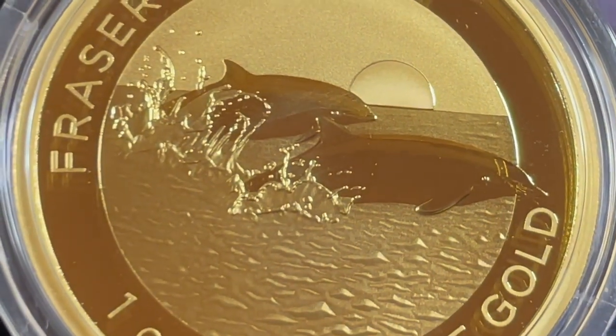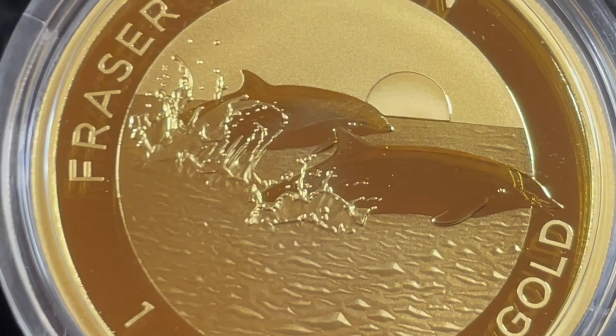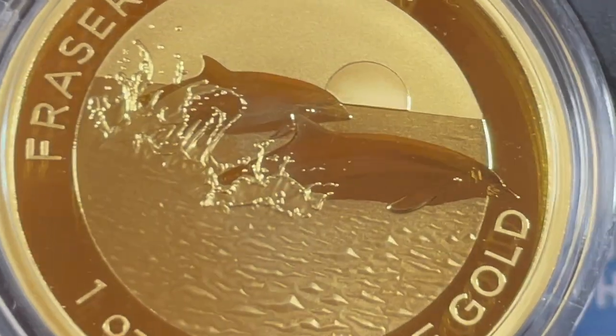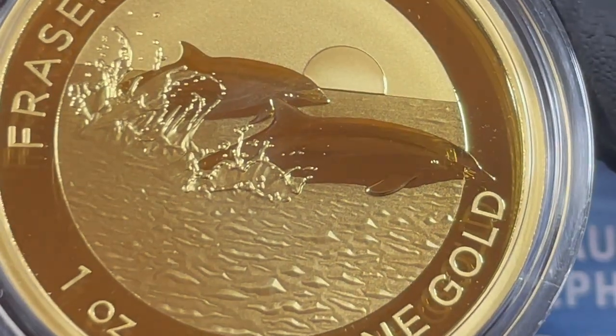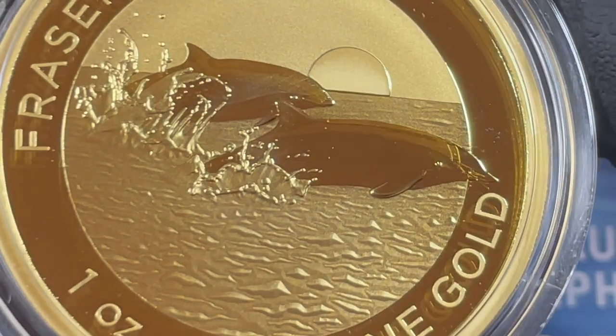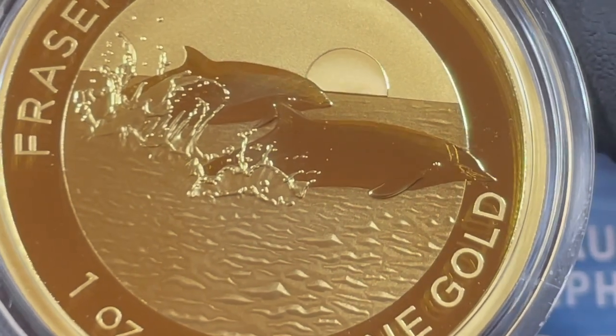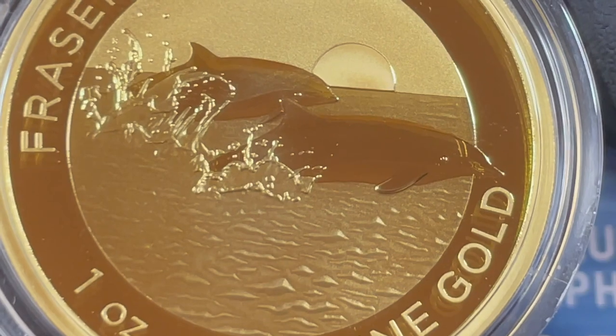I'm very happy with this. They kind of symbolize intelligence and happiness and power and protection and freedom and safety.